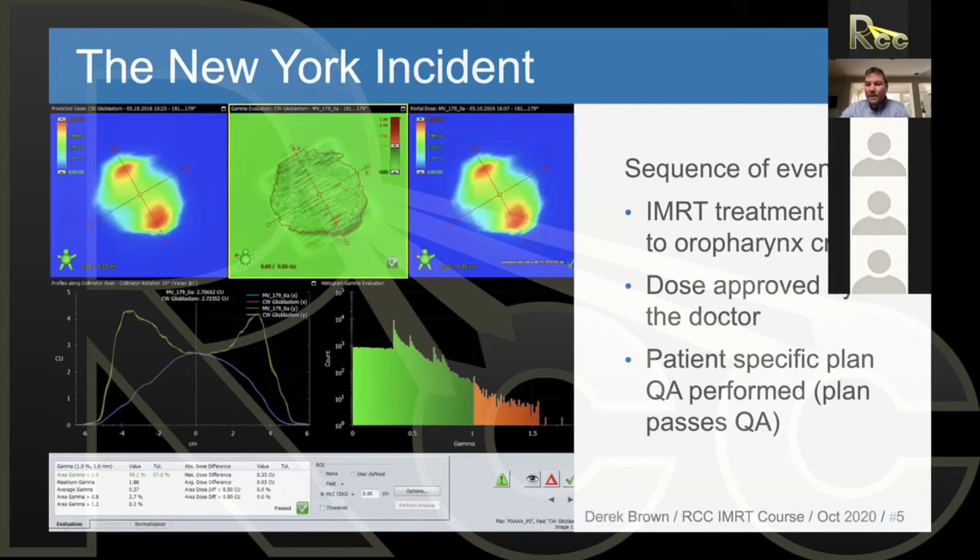An IMRT head and neck treatment plan was created. The dose was approved by the doctor — the physician looked through the dose distribution and liked it. The physicist also liked the plan. Before any IMRT treatment, we do patient-specific IMRT QA: anytime we have dynamically moving MLCs while the beam is on, we actually test that it works as expected before we deliver the treatment to the patient. We call this patient-specific IMRT QA.